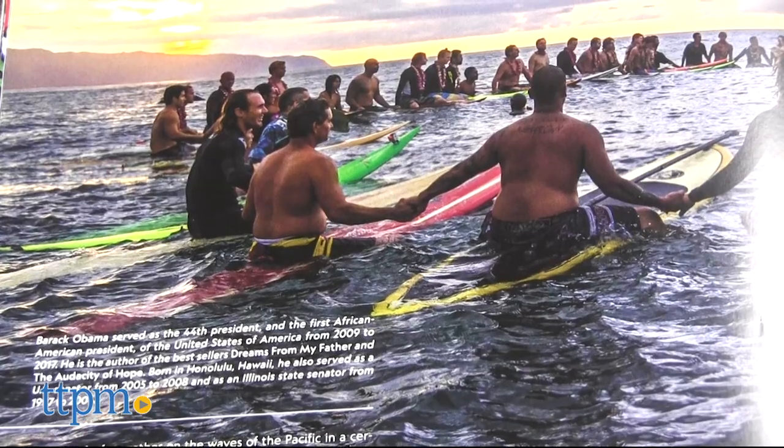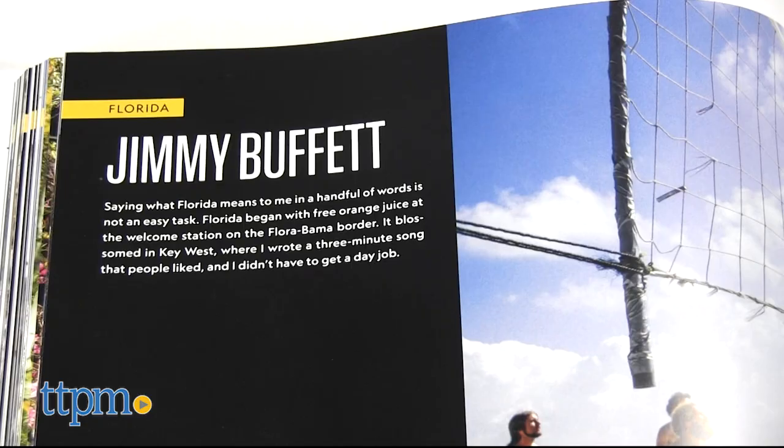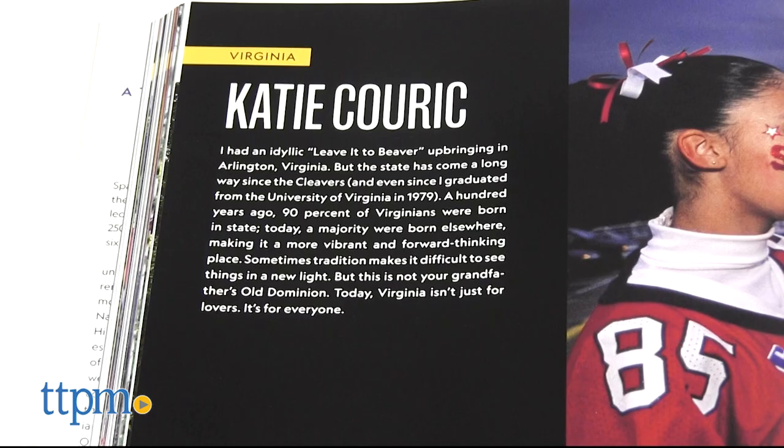These aren't just pictures of places. These are also stories of prominent American citizens — Barack Obama, Jimmy Buffett, Katie Couric, LeBron James, and more.